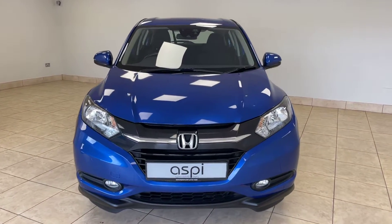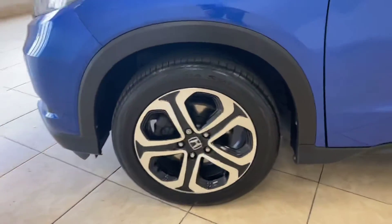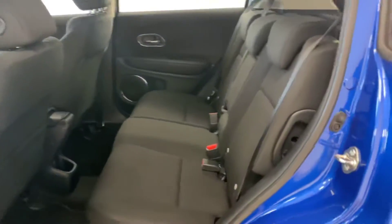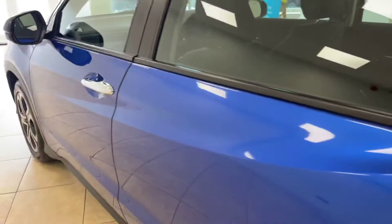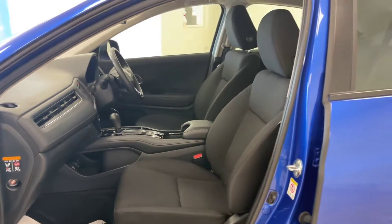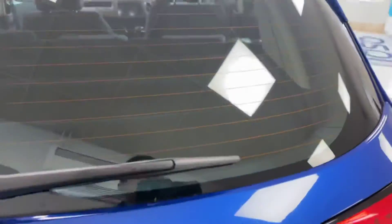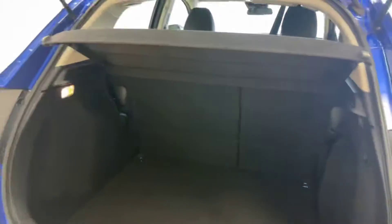The car further benefits from an excellent specification which includes front and rear parking sensors, upgraded bi-colour alloy wheels which are in fabulous condition as with the rest of the vehicle, premium anthracite upholstered interior with very comfortable seats — and being upholstered, there's no need for them to be heated. Fantastic boot space is available with the HR-V and the car also has an adjustable boot floor.